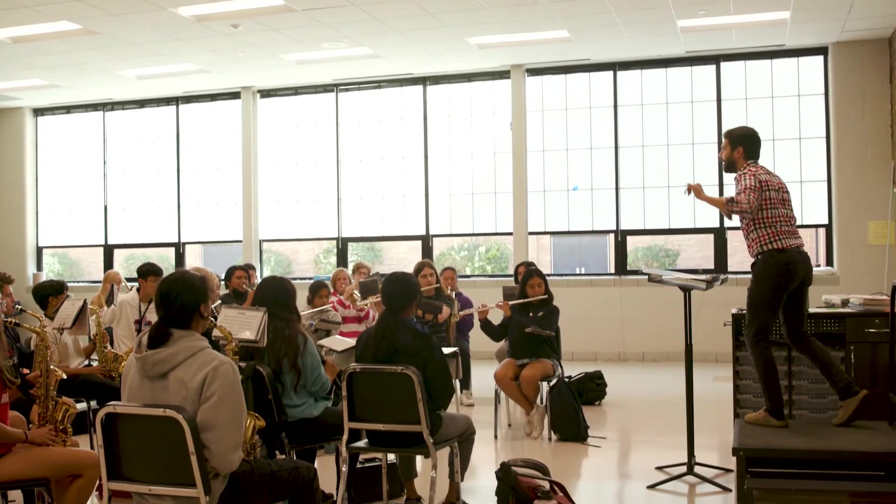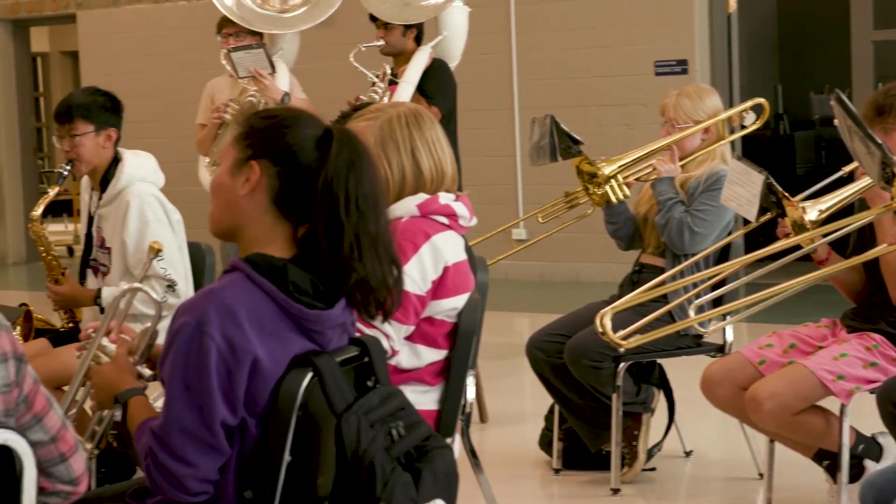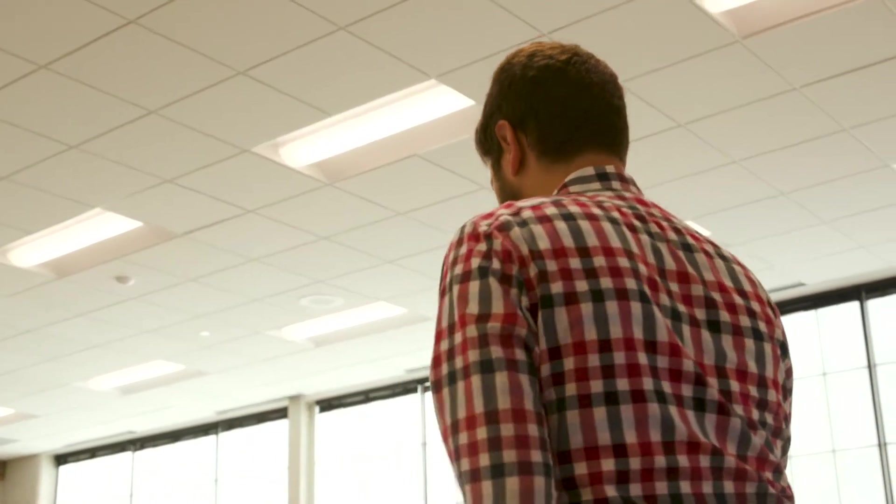In the music area we had similar changes to what you saw in science, in that all of the HVAC ventilation has been updated, along with new flooring, new ceiling, and new lighting for this space.